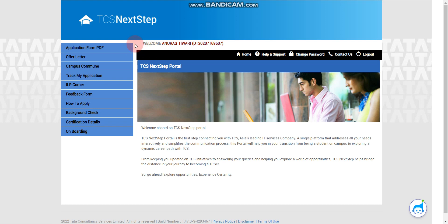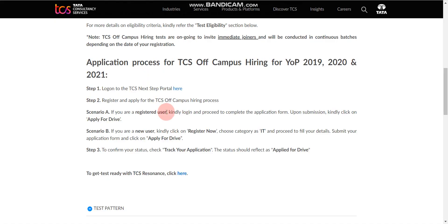For candidates who don't have an account on the NextStep portal, the first step is the same — click the apply button on the page.